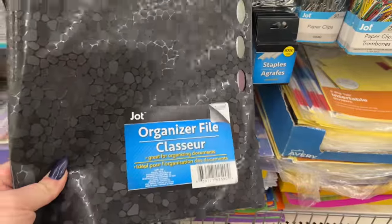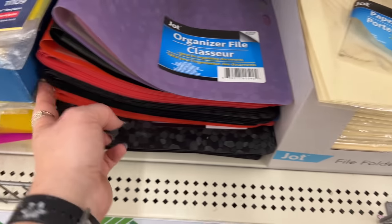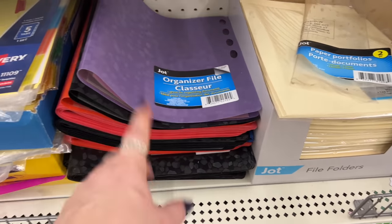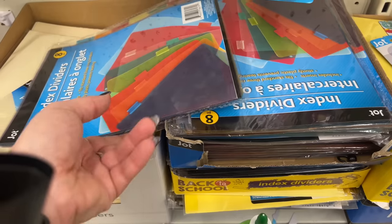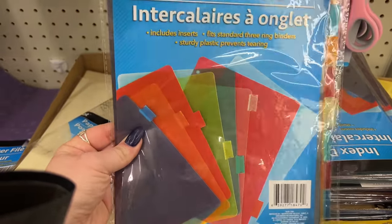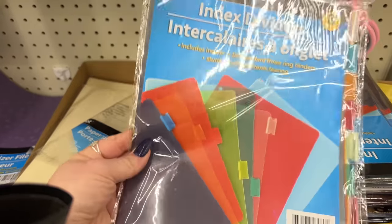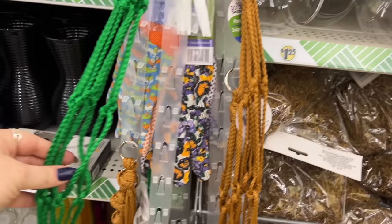They have different colors — purple, red, black, and blue. Those are definitely a go for me! And where were these when I needed them — index dividers for a binder. I love the plastic ones and these are really good for a buck 25. They also have these really cool plant hangers.